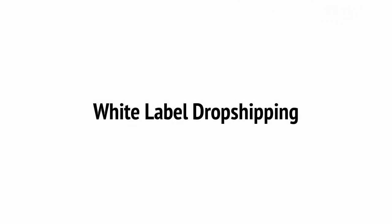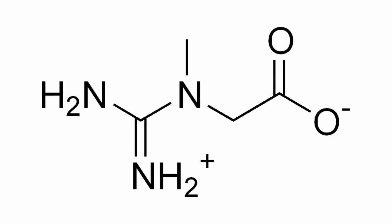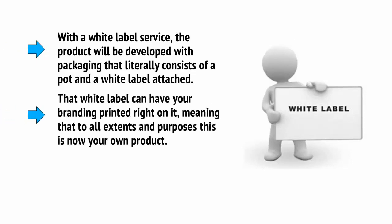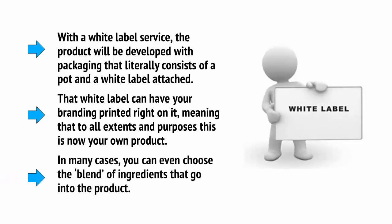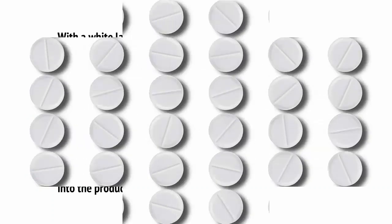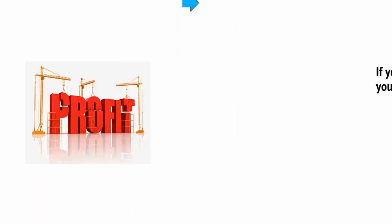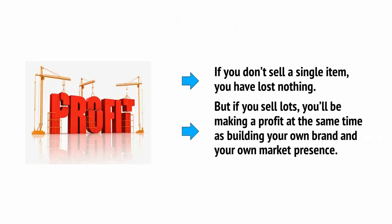But that's not even the best part. The best part is that in some cases, the products you sell will even be able to have your company name on them. This is called white label dropshipping, with the white label essentially describing the packaging or the branding. So let's say you want to sell a supplement like creatine for your fitness website. With a white label service, the product will be developed with packaging that literally consists of a pot and a white label attached. That white label can have your branding printed right on it, meaning that to all intents and purposes, this is now your own product. In many cases you can even choose a blend of ingredients that will go into the product — if you're selling a supplement like a vitamin tablet, you can select all the vitamins and minerals yourself and then add your own logo. If you don't sell a single item, you've lost nothing. But if you sell lots, you'll be making a profit at the same time as building your own brand and your own market presence.